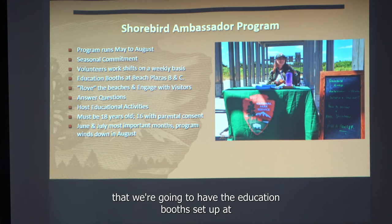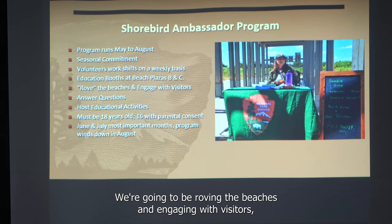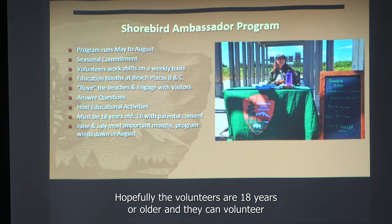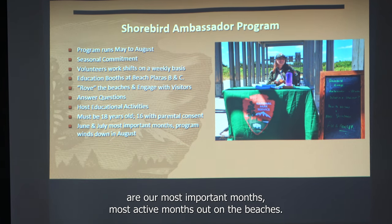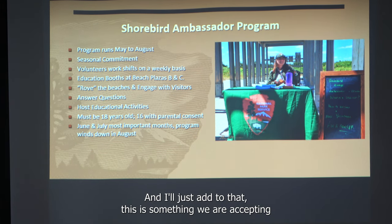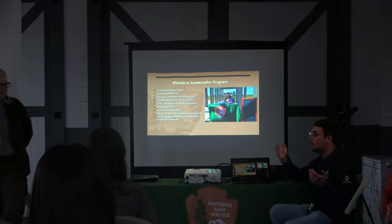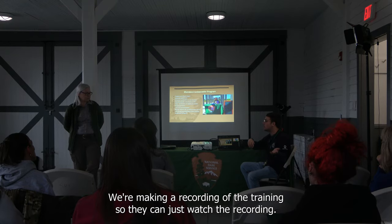We're going to have the education booth set up at Beach C and Gunnison. We'll be roaming the beaches, engaging with visitors, answering questions, and posting educational activities at the booths. Volunteers should ideally be 18 or older, though 16 to 18-year-olds can volunteer with parental sign-off. June and July are our most important and active months on the beaches, and the program winds down in August. We're also recruiting throughout the summer — if you know anyone interested, get them in contact with me. We're making a recording of the training so new volunteers can watch it.